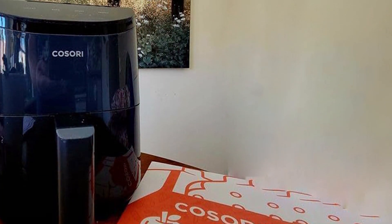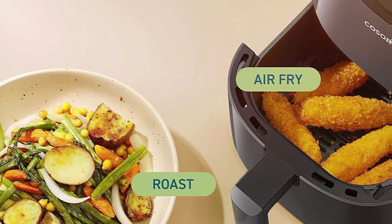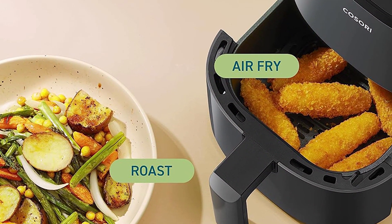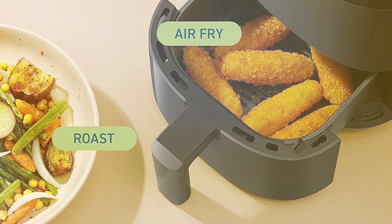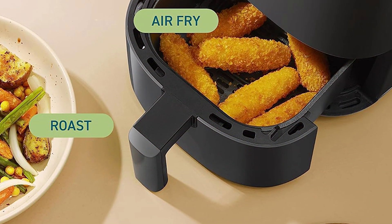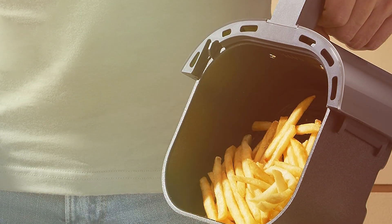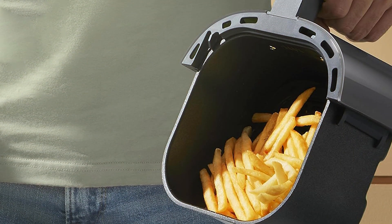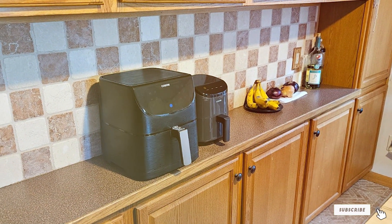The intuitive LED touchscreen makes selecting cooking options a breeze, and the non-stick basket and crisper plate are dishwasher-safe for easy cleanup. The Kusori Air Fryer Oven's sleek and modern design fits seamlessly into any kitchen decor. Its small footprint means it won't take up much counter space, yet it offers big flavor and versatility. Experience guilt-free frying with the Kusori Small Air Fryer Oven.